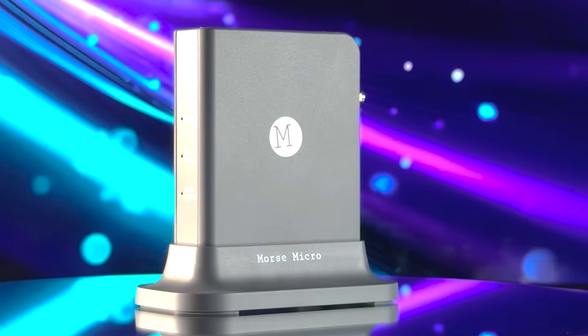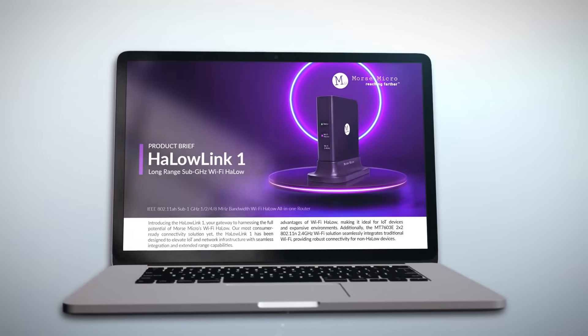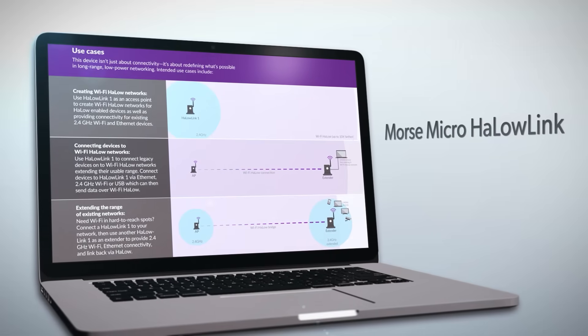Wrapping things up, the Morse Micro Halo Link is a genuinely smart rethink of how wireless networking should work for IoT. Instead of trying to push gigabits of data over short distances, it focuses on stability, range, and efficiency, all while keeping compatibility with standard networking gear. If you're building large-scale sensor networks, remote camera setups, or just want a reliable long-range connection that doesn't rely on cellular, this system is one of the most practical gateways on the market. It bridges the gap between Wi-Fi and IoT in a way that feels obvious once you see it in action.